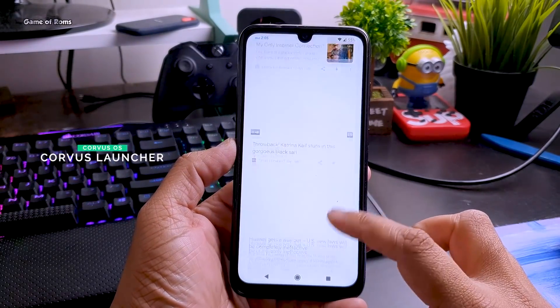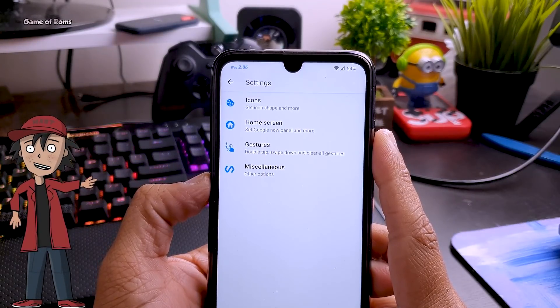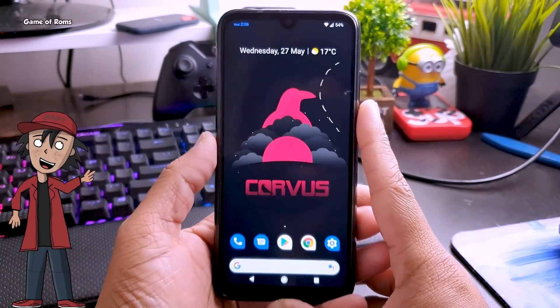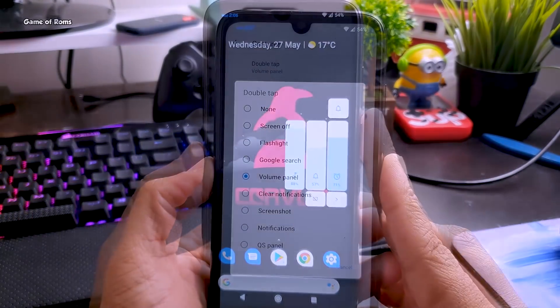Chorus OS comes with the Chorus Launcher, which might look like the Pixel Launcher but has plenty of features. For example, you can change custom icons, and there is a new feature called double-tap on screen support — if you double-tap on your home screen it will show you a volume slider, and you can customize that option.